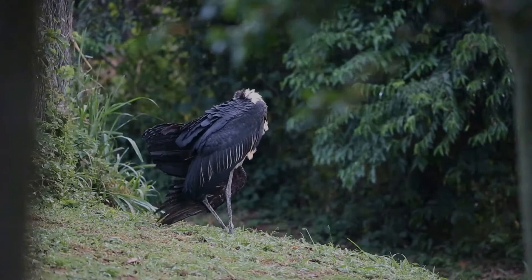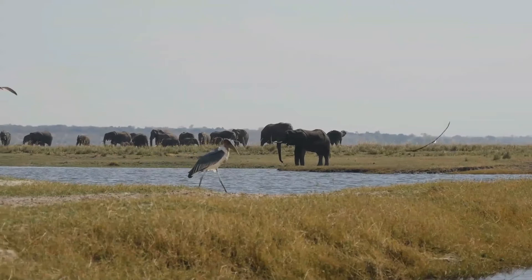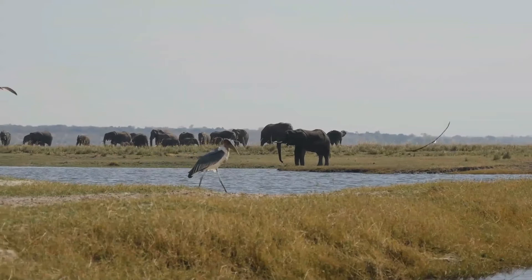The marabou stork is a massive bird. It is often credited with the largest wingspan of any land bird, to rival the Andean condor. Females are smaller than males. Unlike most storks, the three Leptoptilus species fly with the neck retracted like a heron.